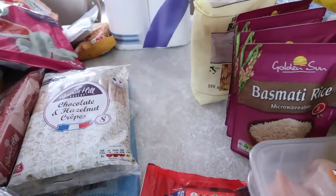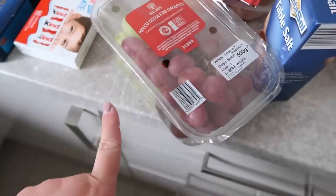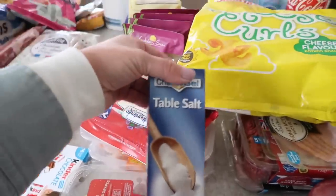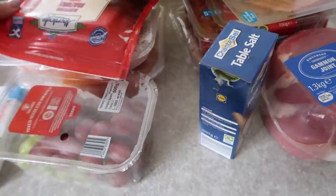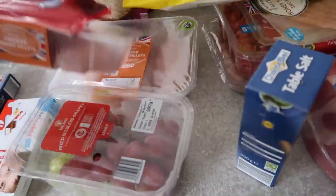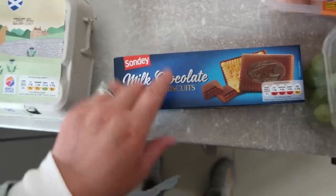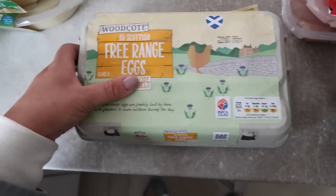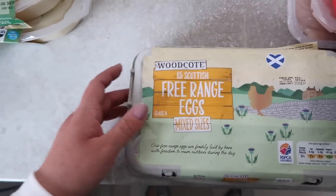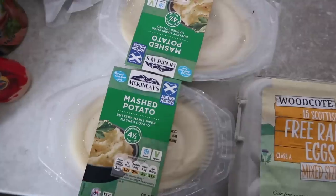We've been going through so much fruit recently — I like getting a mixed bag so we have a selection, because if I buy just green grapes they want the red ones. I also grabbed table salt — we needed a salt grinder. Kinder chocolate bars are always good for bribery purposes in the car! I've got milk chocolate butter biscuits as well — they're the best. Then I got 15 free range eggs — mixed sizes — and mashed potatoes, because even with our Swedish meatballs or sausage casserole, kids love mashed potato.